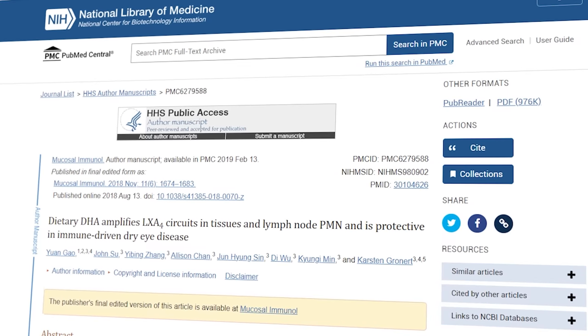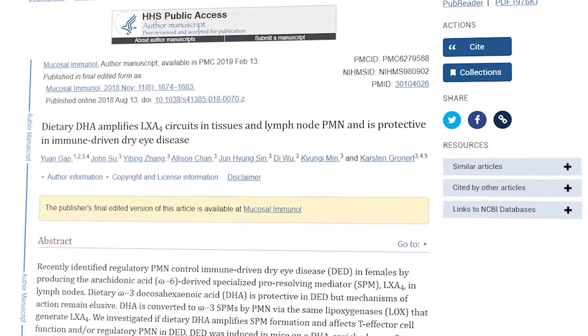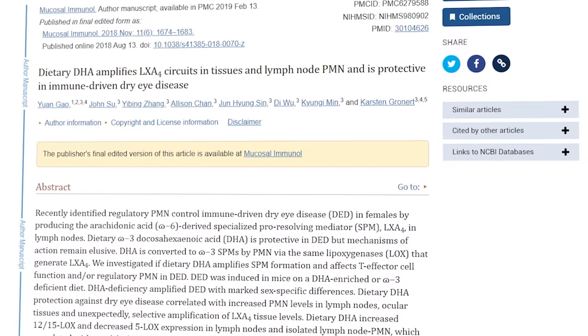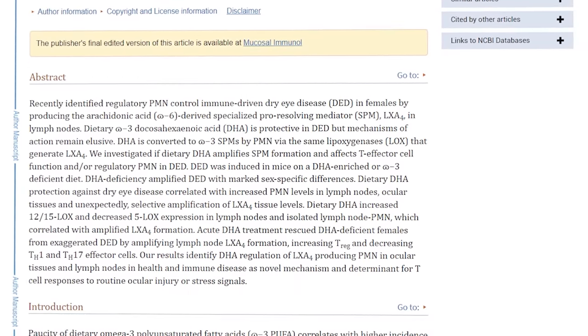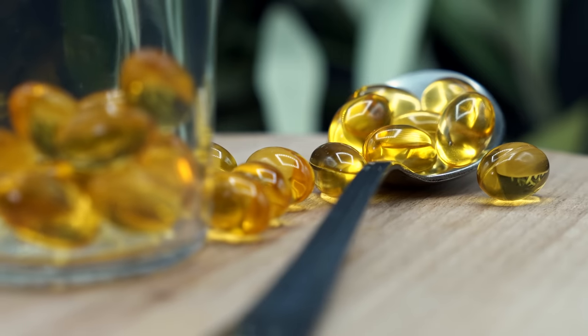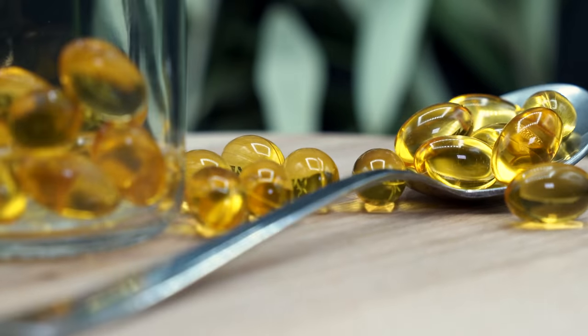There's even some evidence in animal models that omega-3s can help with the regeneration of corneal nerves on the eye, which play a vital role in healing damaged surface cells from conditions like dry eye. From a broad view of what we know about dry eye — its different causes and treatments — omega-3s can play a huge role in leveling the playing field for a lot of people.